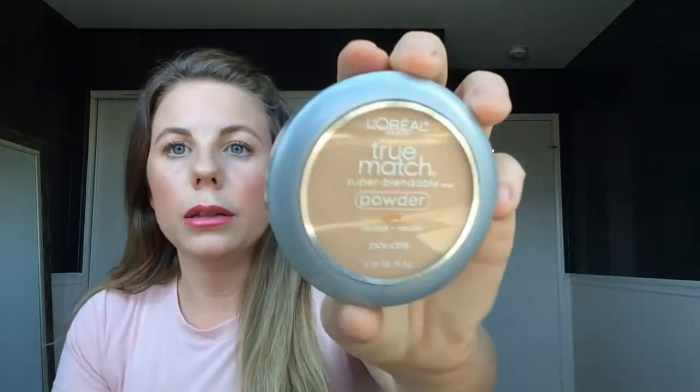First thing in my bag are the Pilato rice papers. I use these to blot. They're also powdered so you can blot where you're oily and it's also going to powder at the same time — double duty, which I love. Next is my L'Oreal True Match in the shade Natural Buff. It's just a basic pressed powder. I got this during my Ulta haul and it has a sponge and a mirror, so it's perfect for on the go.